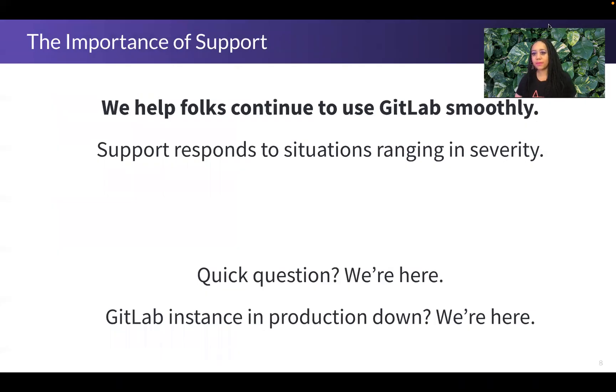Now, the importance of support. We help people continue to use GitLab smoothly. Across the support team, we want people to have an amazing experience with GitLab. We respond in situations that run the gamut in terms of severity — from someone with a quick question clarifying how something works, to someone whose GitLab instance is down in production and experiencing significant business impact. GitLab support is here to help in all of those situations.